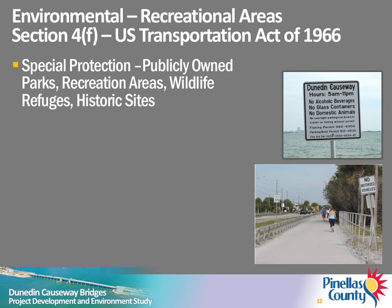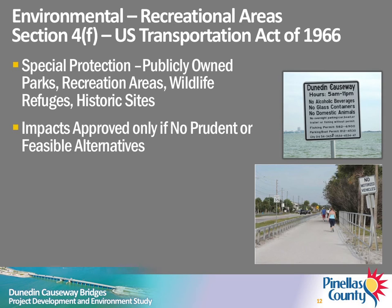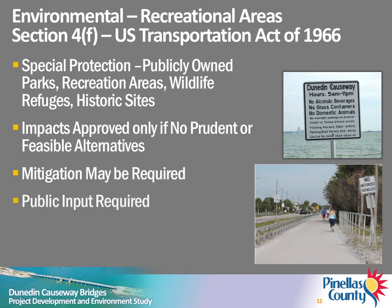Public parks, recreation areas, wildlife and waterfowl refuges, and historic sites are afforded special protection by the federal government under Section 4F of the 1966 U.S. Department of Transportation Act as amended. Impacts to these areas are approved only if there are no prudent or feasible alternatives. The Federal Highway Administration may require mitigation for unavoidable impacts. Opportunity for public input concerning these impacts is required.